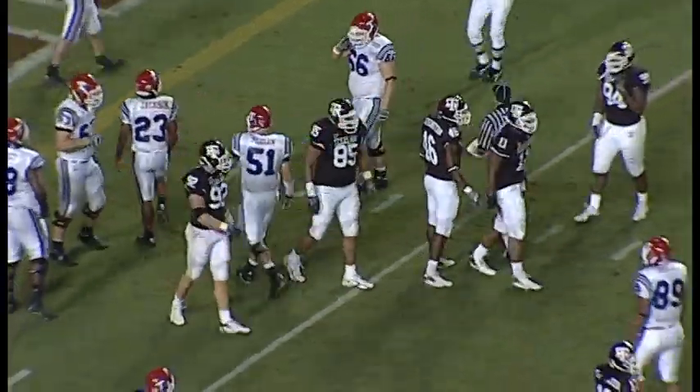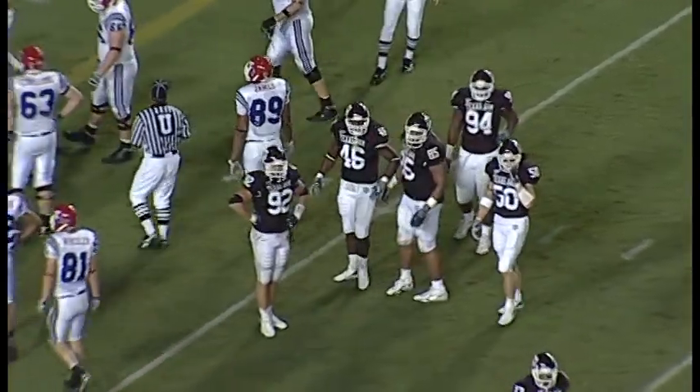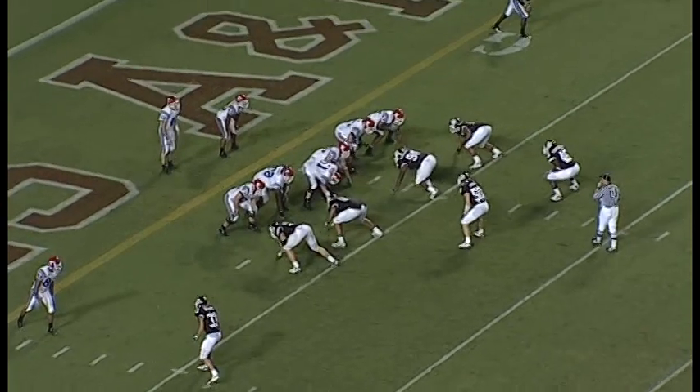Somebody got a hand on him. We're going to say it was Red Bryant knocked him down with a right arm. He goes down, lost about two. They'll spot it at the three. It's third down, 12. Two of seven on their third downs.